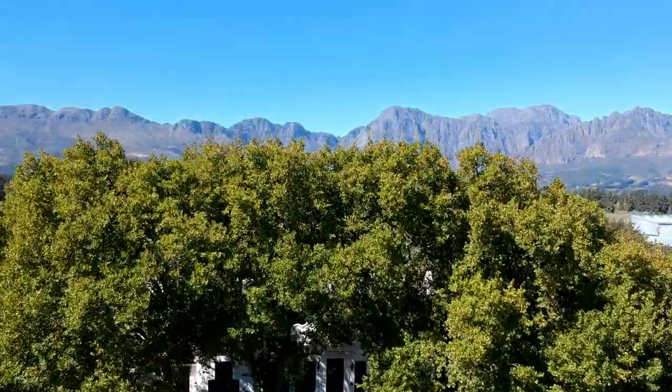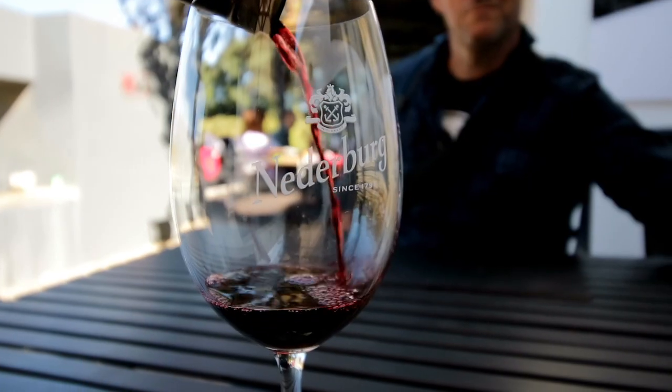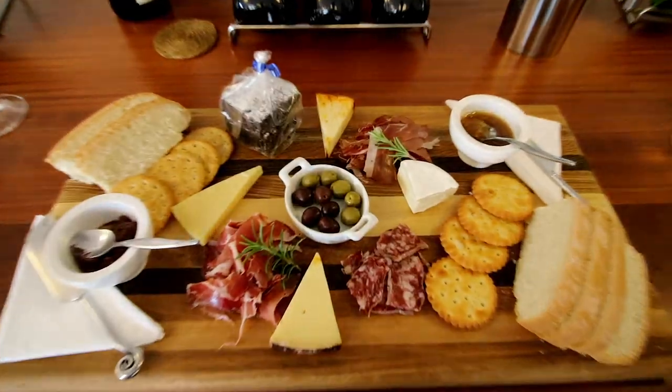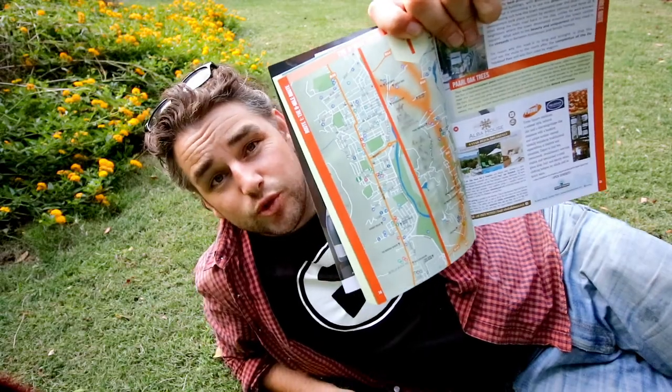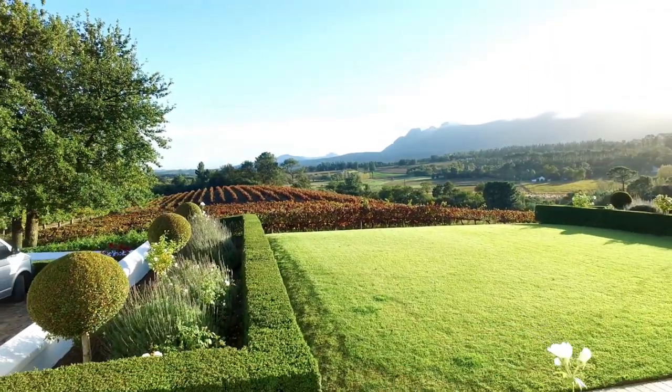Discover the De Toyskloof Meander route — just one of 11 routes available in the Drakenstein region. Grab yourself a free Winelands Meander booklet, complete with hundreds of activities, restaurants, and accommodations. Watch more videos like this right here.